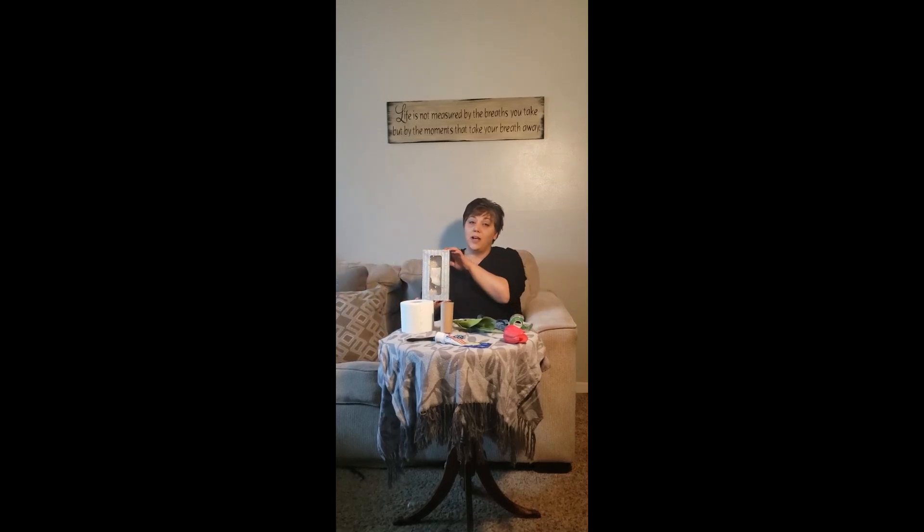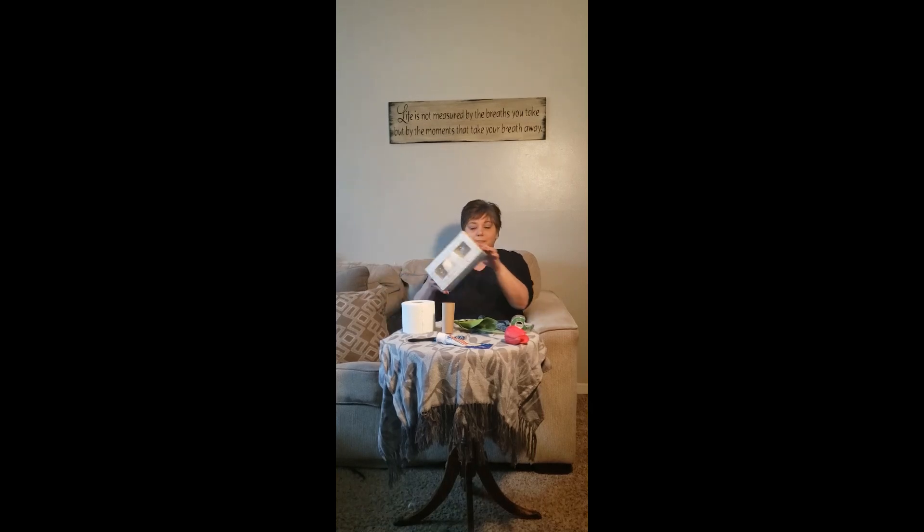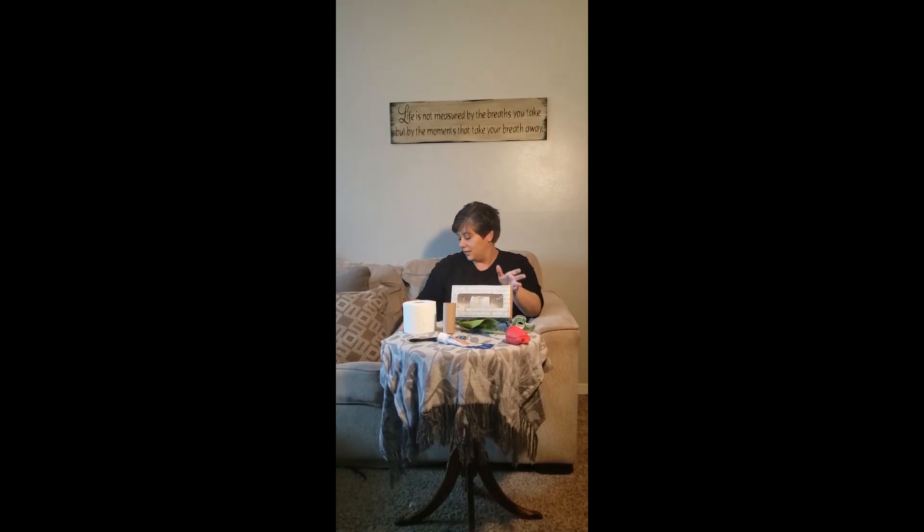Some people may not be feeling well and they can grab some tissues. A fun little thing I found that starts with the letter T is a tie. Does your dad or grandpa or uncle or anybody you know wear a tie?